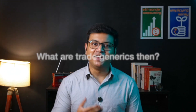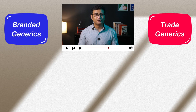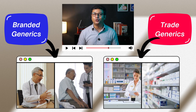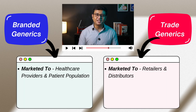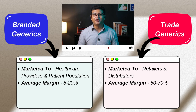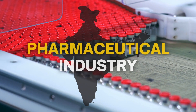The next question is: what are trade generics? Both branded generics and trade generics are actually the same. The difference just lies in the way they are marketed. Companies market branded generics to specific targets such as healthcare providers and patient populations, while trade generics are sold directly to retailers and distributors. Though it's much more expensive to go the branded generic route, it gives the most results because in India, most drugs are prescribed by doctors rather than chemists. From the perspective of margins, the average margin on branded generics is between 8 to 20%, whereas the same on trade generics is between 50 to 70%.